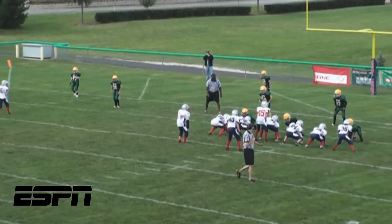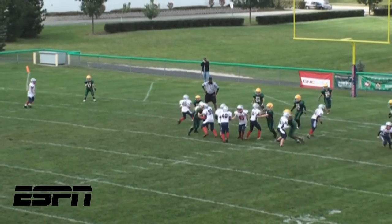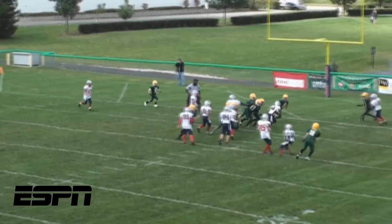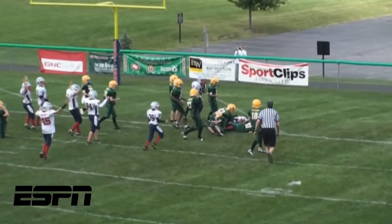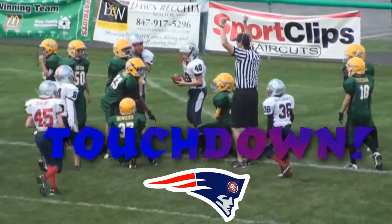And finally, the top play of the week. From the 7-yard line, the Patriots' handoff goes straight up the middle, netting the Patriots 7 points. Touchdown, South Elgin!